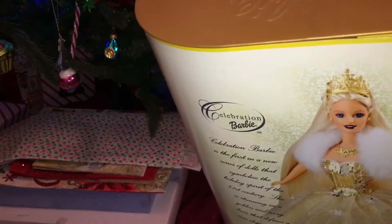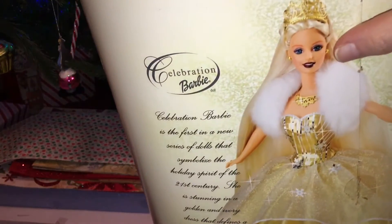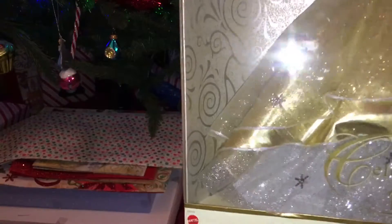I'm going to have to open this one all the way up. Look at how dark the lipstick looks in there. She's got a funny little smile and deep makeup on that picture — I like it. And that is the box. Let's do that so you can read about Celebration Barbie with her golden and ivory dress.